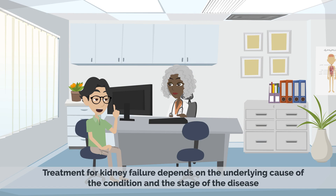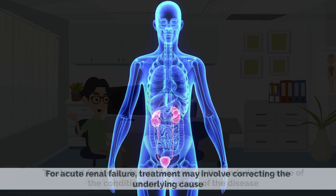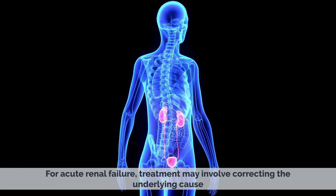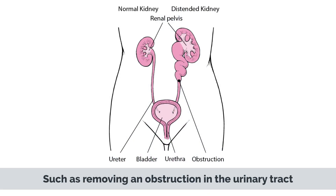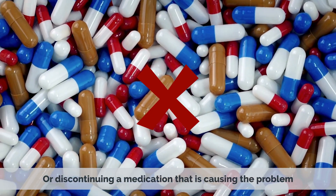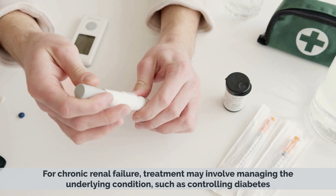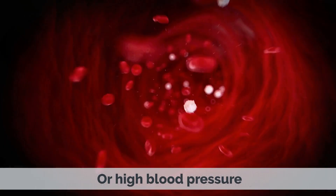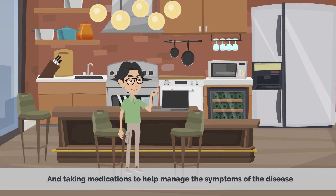Treatment for kidney failure depends on the underlying cause of the condition and the stage of the disease. For acute renal failure, treatment may involve correcting the underlying cause, such as removing an obstruction in the urinary tract or discontinuing a medication that is causing the problem. For chronic renal failure, treatment may involve managing the underlying conditions such as controlling diabetes or high blood pressure, and taking medications to help manage the symptoms.